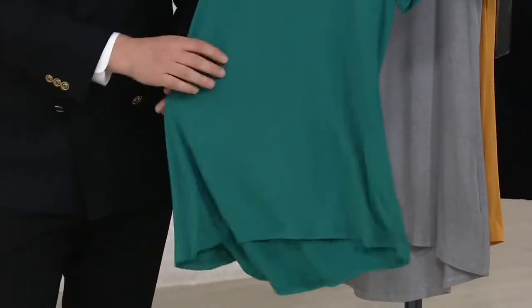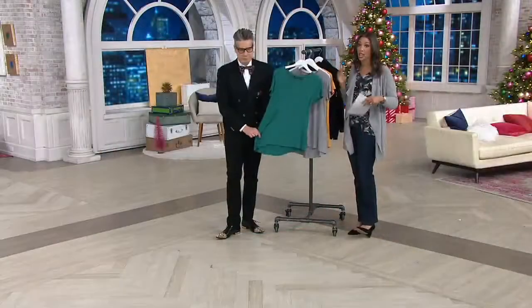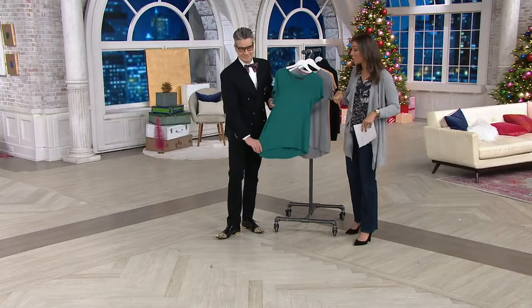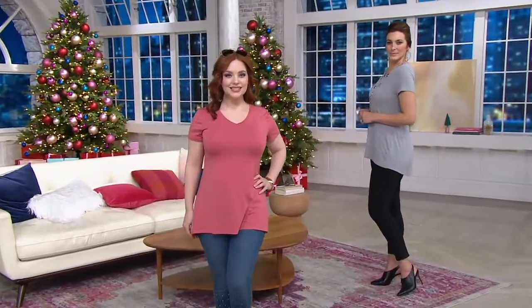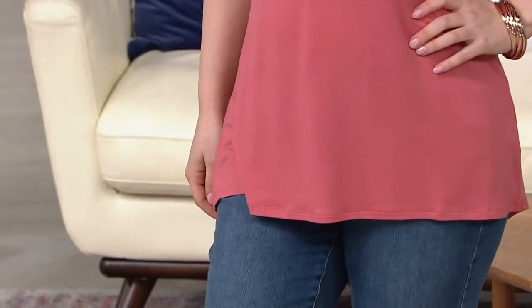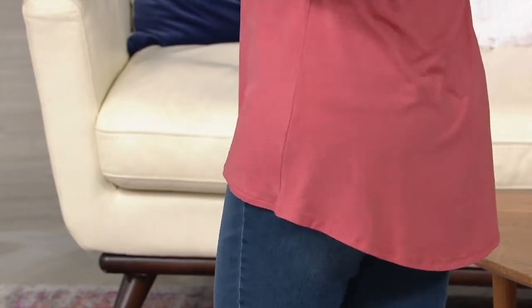Just so you know, $26.60 is your clearance price on this, with six easy monthly payments of $4.43. The six easy monthly payments is on all fashion clearance, including all the show as well. The length on this is 27.5 to 31 inches, gradient to your sizing of extra extra small through 3X. Your item number here is A366-417. Samantha, you are how tall again?